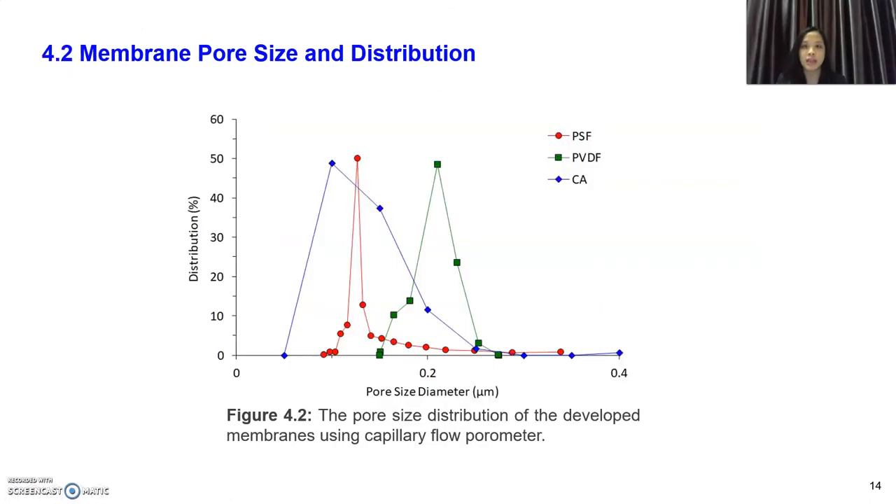The next result shows membrane pore size and distribution from capillary flow porometer tests. CA, denoted by the blue line, has the highest pore size diameter of about 0.1 micrometer. Based on size exclusion theory, a smaller pore size is better for rejecting large particles. A typical oil droplet in emulsion ranges from 0.1 to 10 micrometers, so CA theoretically has the ability to remove emulsion droplets. Compared with commercial CA, the membrane we developed has a 4.7 times smaller pore size diameter, proving that the cigarette waste-derived CA membrane is as compatible as the commercial membrane.